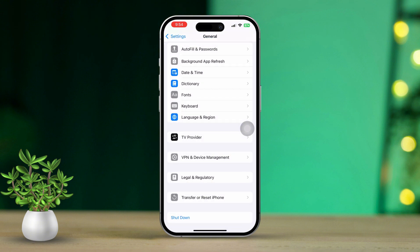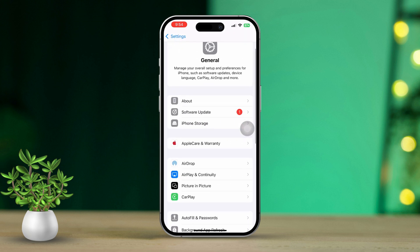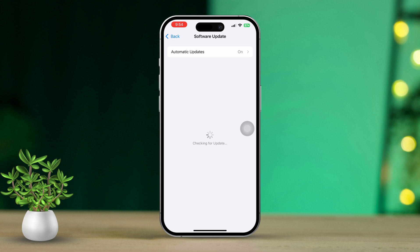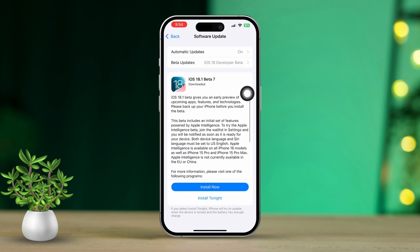Solution 4: Update iOS. First, open Settings on your iPhone. Then scroll down and tap on General. Next, tap on Software Update. When there's an update available, tap 'Download and Install.' Keeping your iOS up to date ensures you have the latest security fixes.